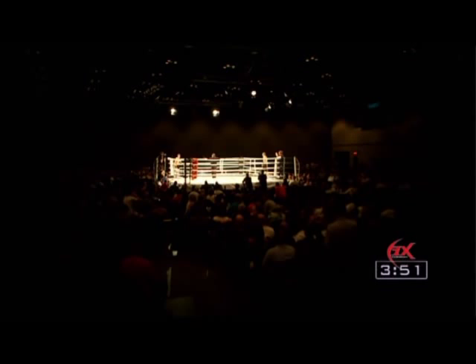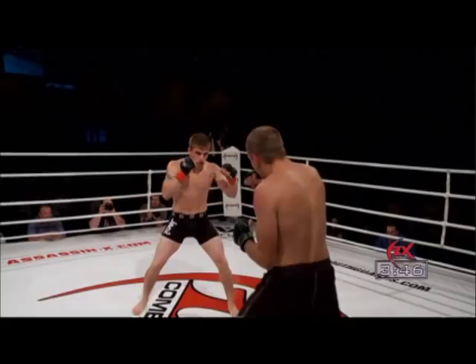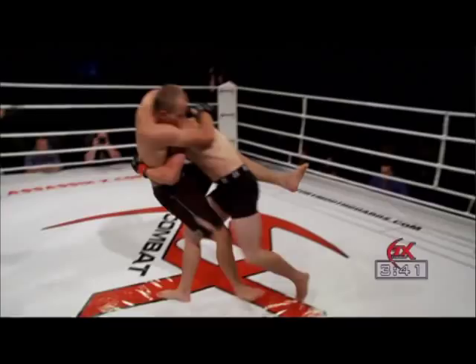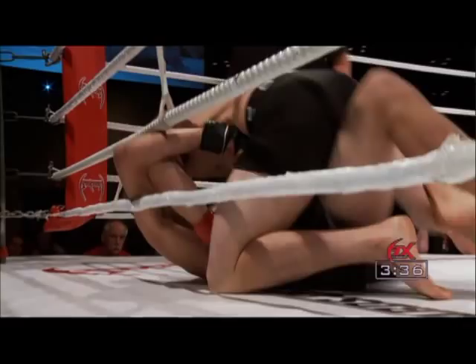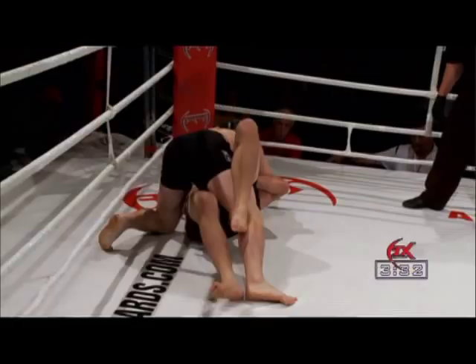That pace is tough to carry on as Hoffer is able to land an inside leg kick. But a takedown is secured right in front of us by Bard as he pops his head out — the guillotine looked to be tried by the man on the bottom, Mike Hoffer. But in top position in the half guard is Andrew Bard.